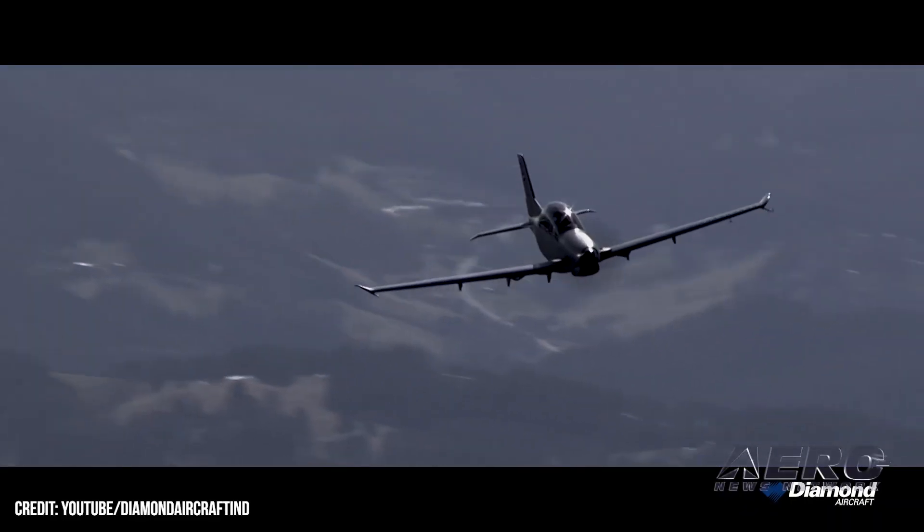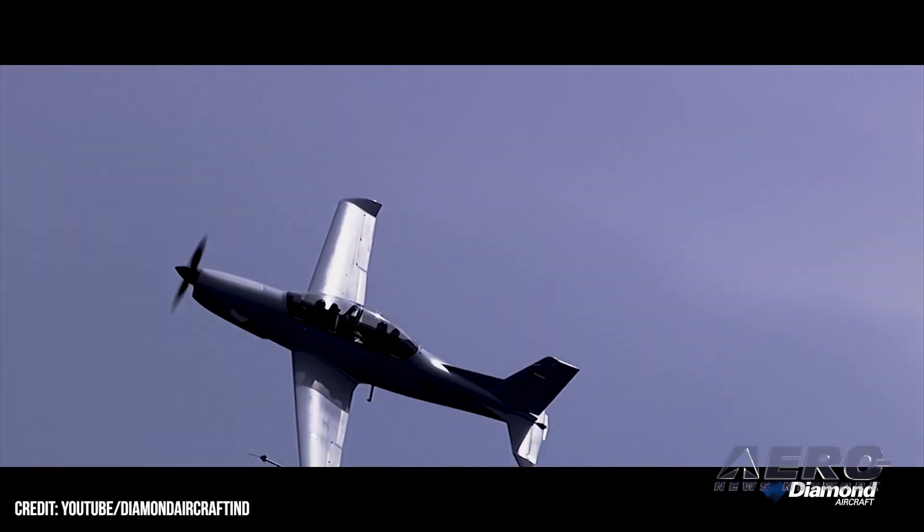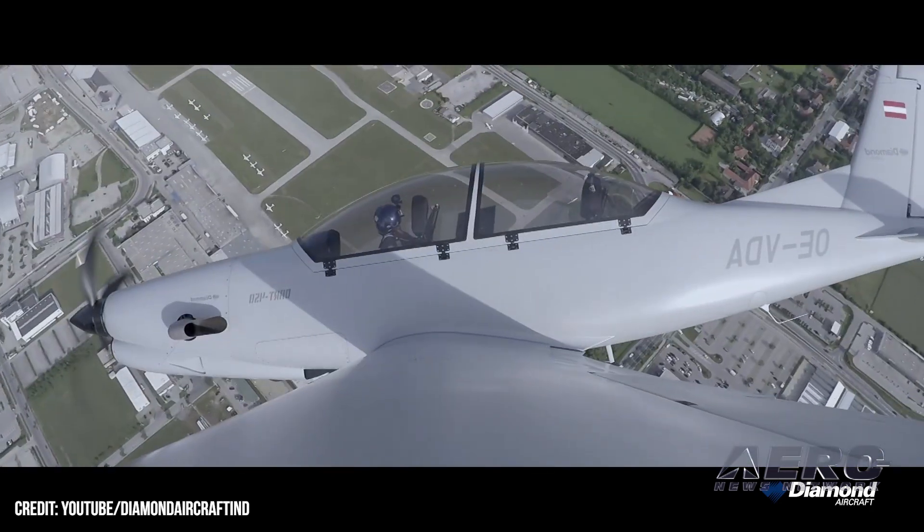The DART is an all-composite aerobatic turboprop trainer in tandem seat configuration, offering an advanced pilot training platform.